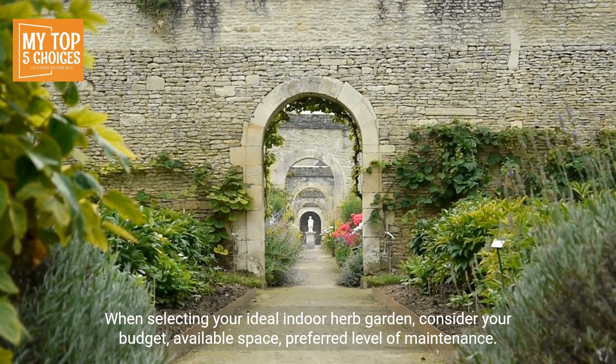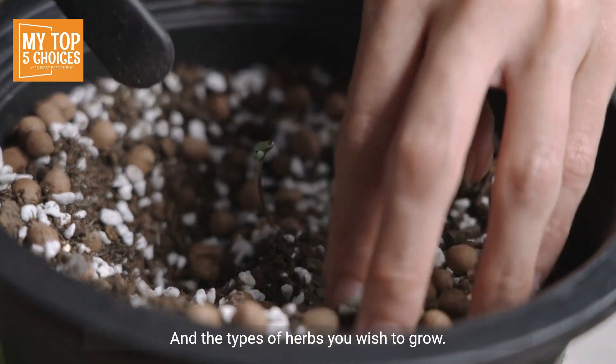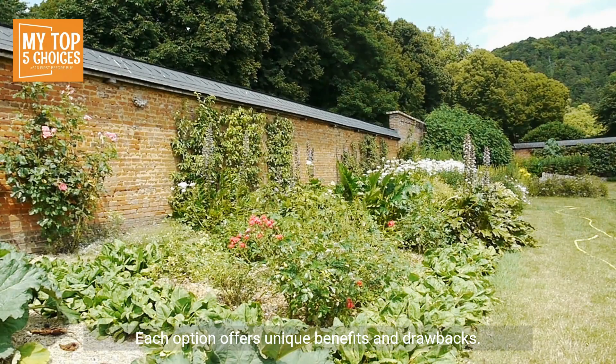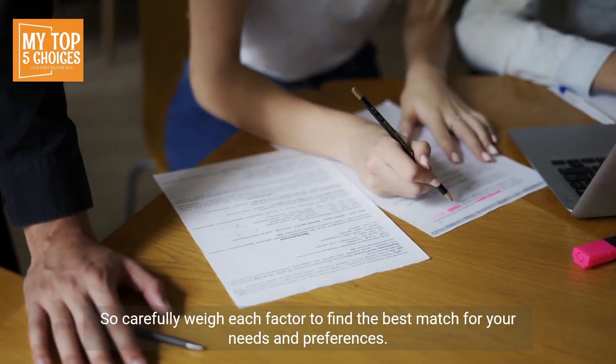When choosing the right indoor herb garden, consider your budget, available space, preferred level of maintenance, and the types of herbs you wish to grow. Each option offers unique benefits and drawbacks, so carefully weigh each factor to find the best match for your needs and preferences.